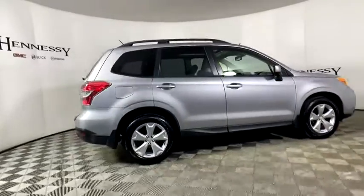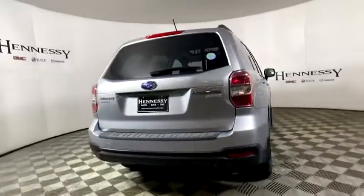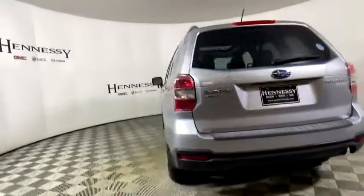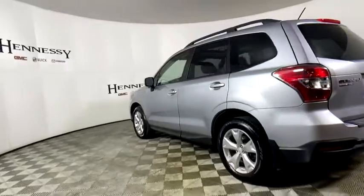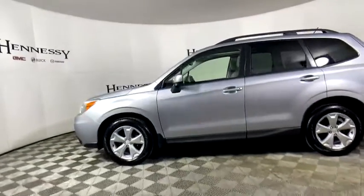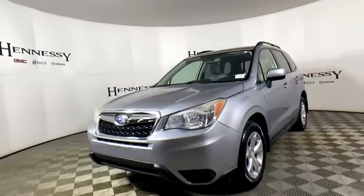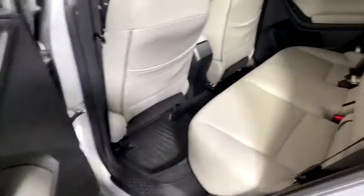This vehicle has less than 135,000 miles. Here are some of this vehicle's great options: traction control, dual airbags, power steering, four-wheel disc brakes, CD player, electronic stability control, security system, power windows, trip computer, rear window defroster, heated front seat, power moonroof.